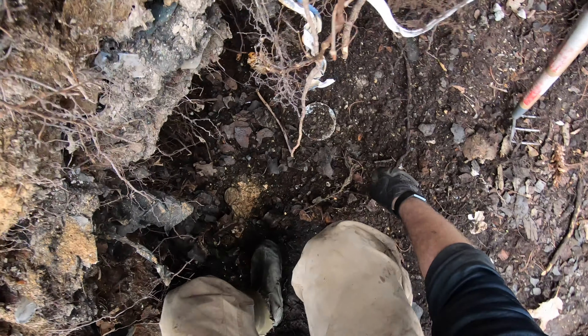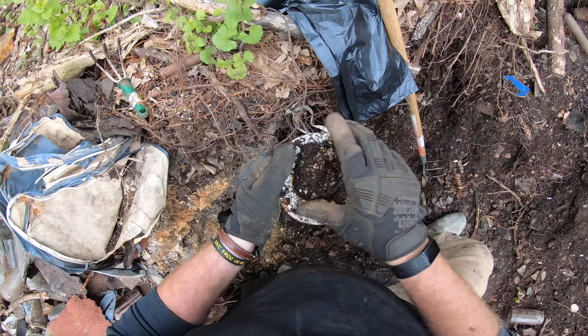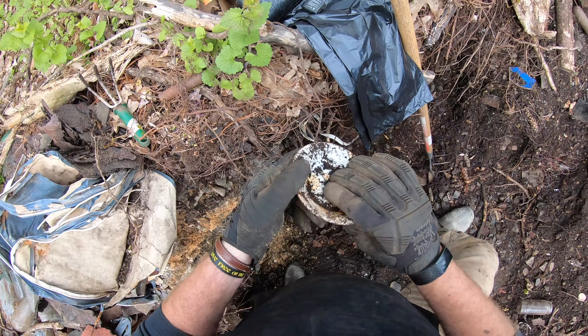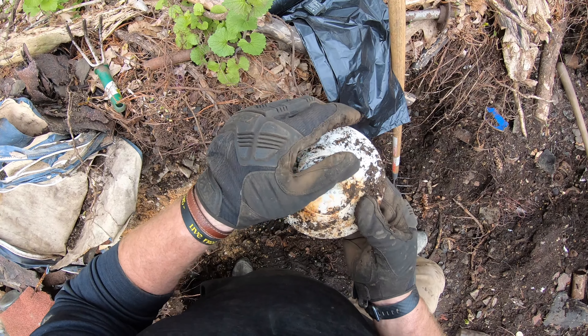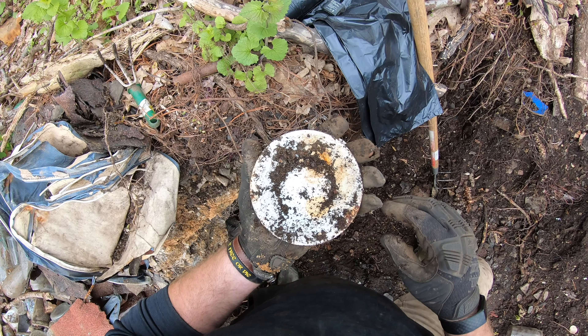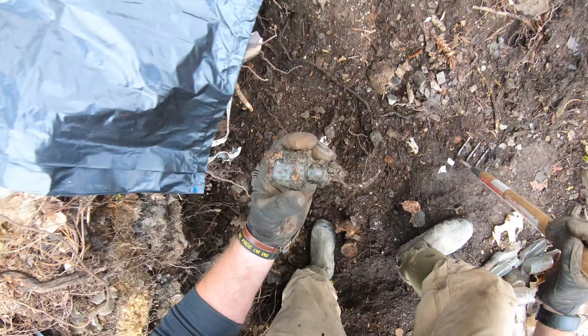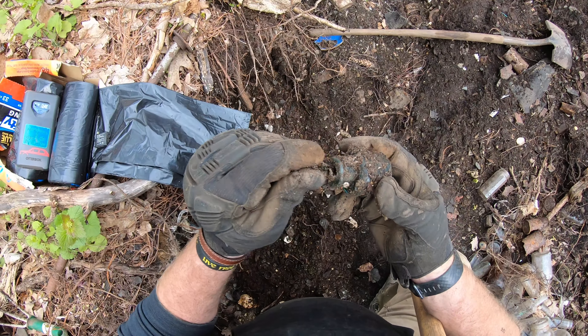And you guessed it — it's bottle time. Just scraping stuff away here and this one popped out. A little saucer, no design on the front, but it says Meller Co. on the back. So a complete saucer — this thing definitely just popped out. That is really neat.